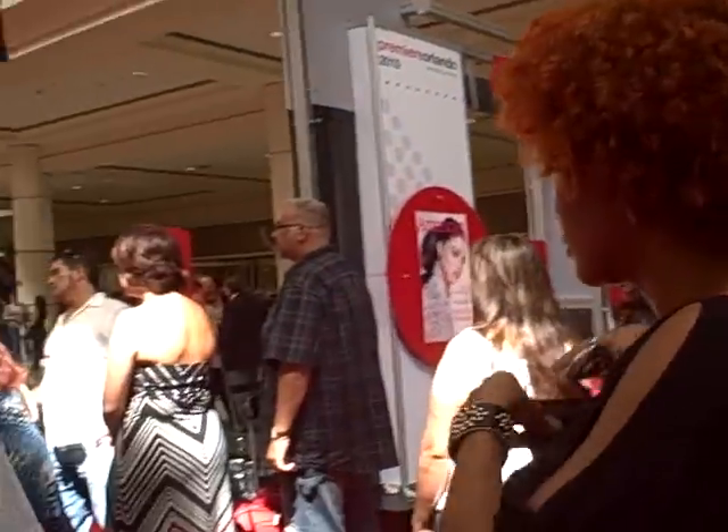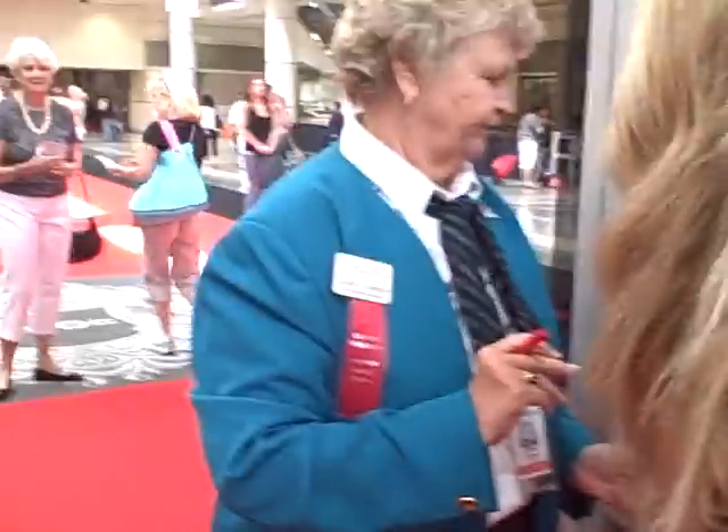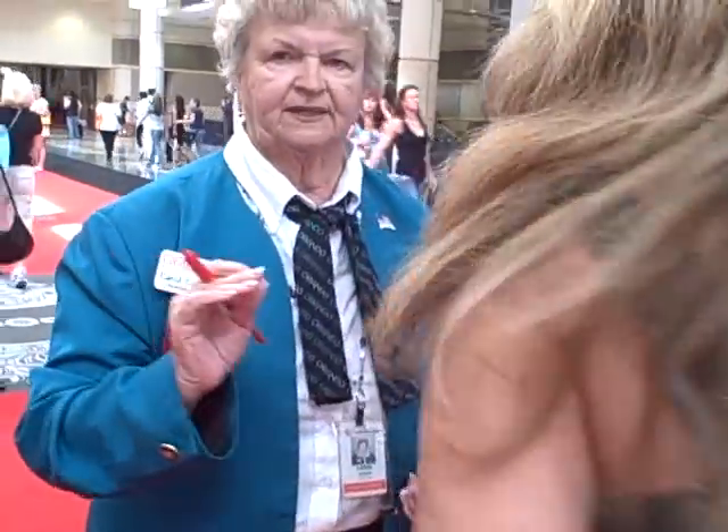Beautiful hair, girls. There's extras. Styles and trends. You got to be here in order to enjoy it.